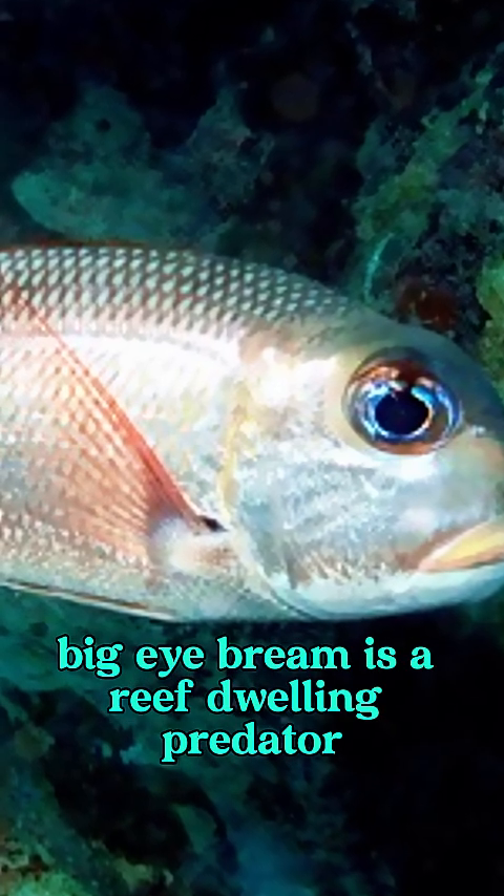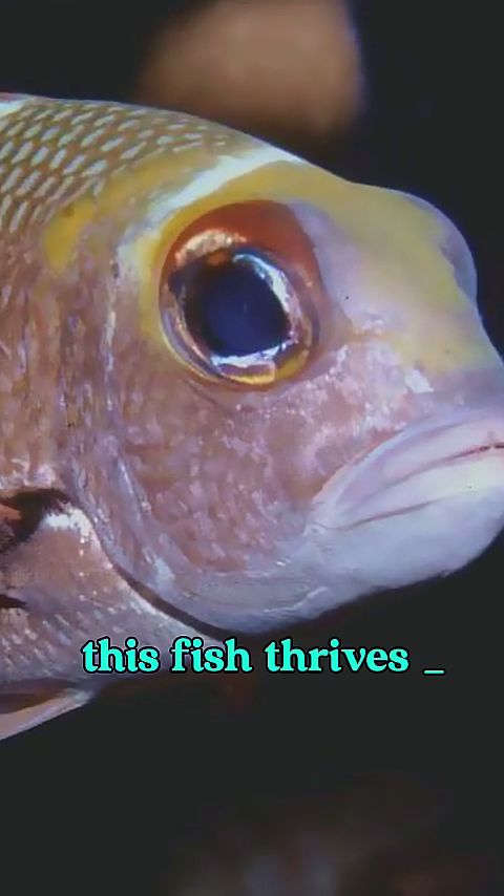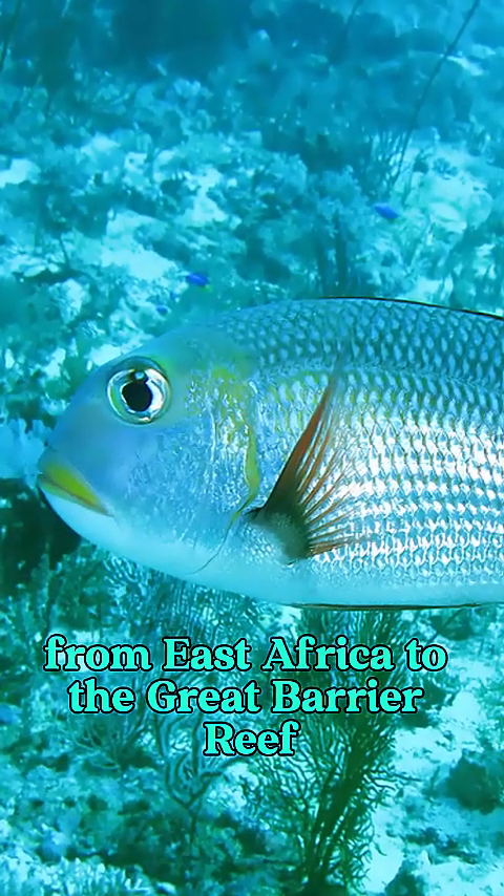The hump-nosed big-eye bream is a reef-dwelling predator with a face built for the dark. Native to the Indo-Pacific, this fish thrives along outer reef slopes and deep lagoons, from East Africa to the Great Barrier Reef.